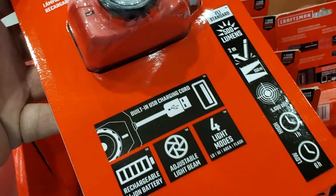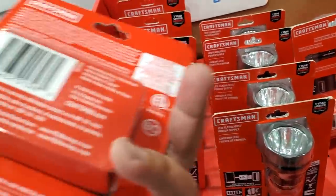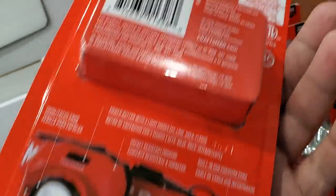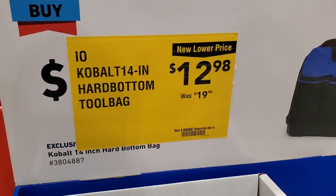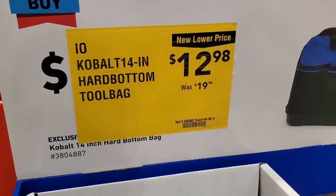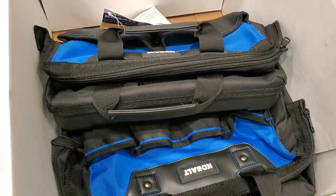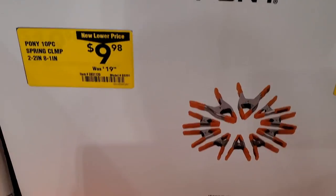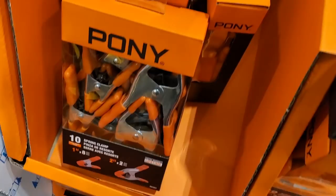On the headlamp, you can see it has a built-in USB charging cord — it's already built in there on the back. Then you've got a two-bag set with a hard plastic bottom for $12.98, was $19.98.